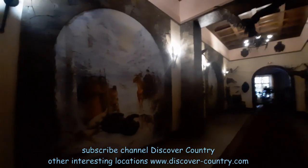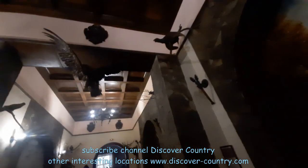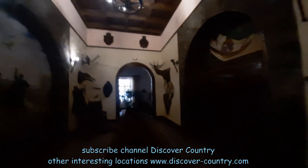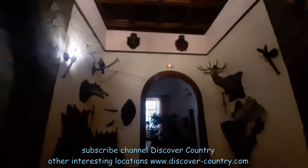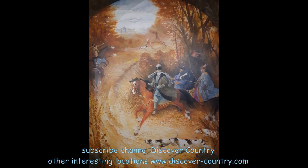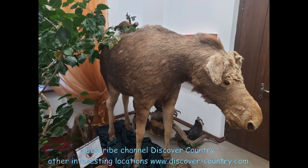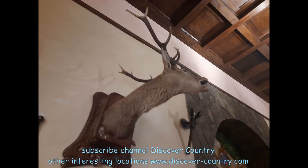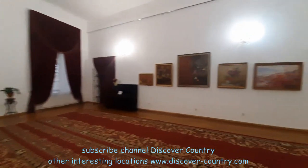On the first floor there are several open rooms. The first is a hunting room. All the exhibits from animals are replicas or copies, because the palace survived two world wars and of course all the interior furniture and other items were stolen. But generally you can imagine how this hunting room looked like two or three hundred years ago.